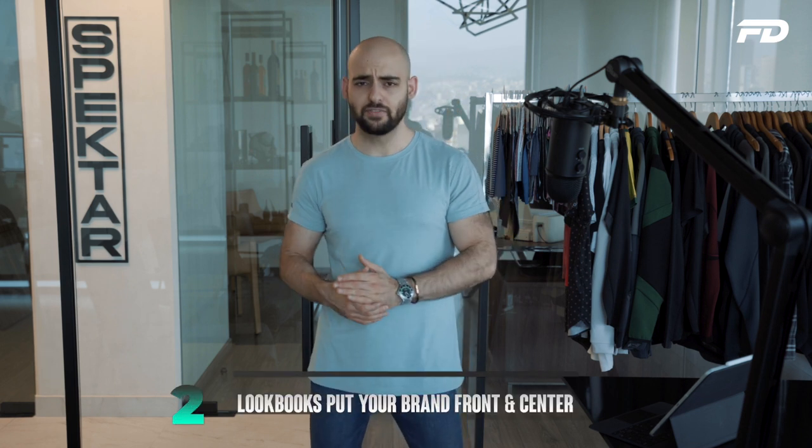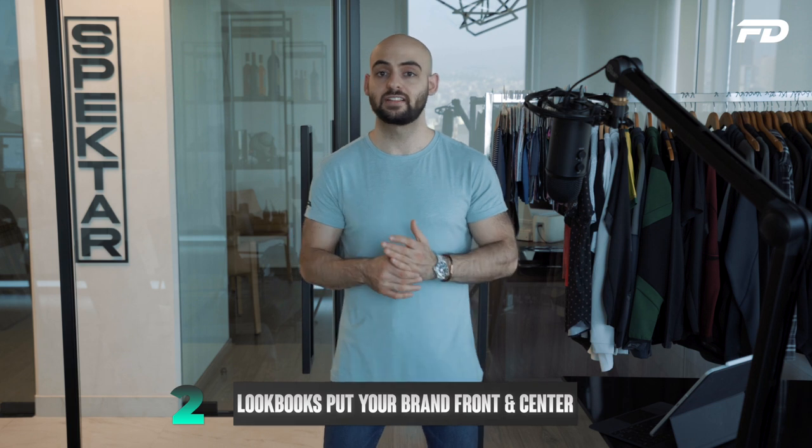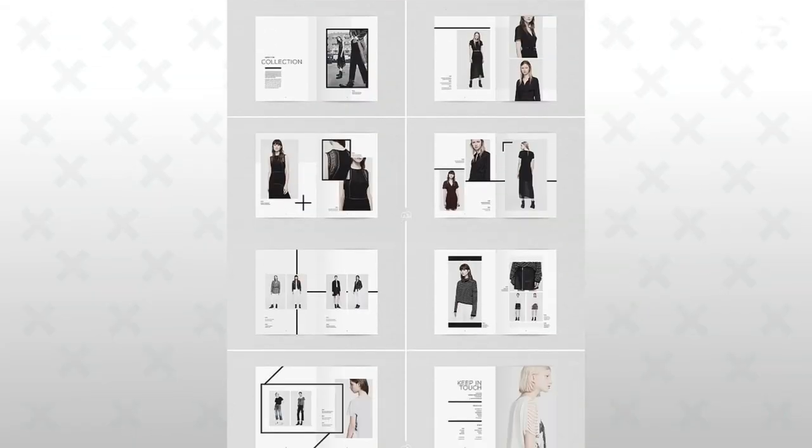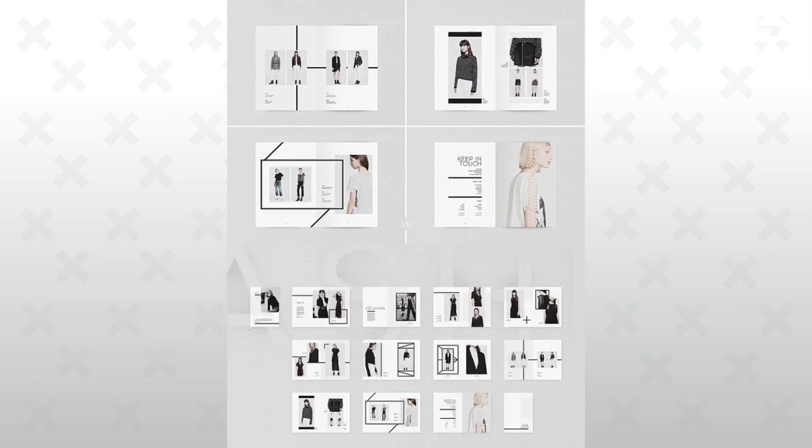Number two is that lookbooks put your brand front and center. On average, e-commerce stores that sell directly to consumers generate around 86% higher revenues than brands who sell traditionally through third-party retailers. There's a good reason for that — customers value your products more and ultimately spend more when they feel connected with your brand and can identify with the story and narrative being told.